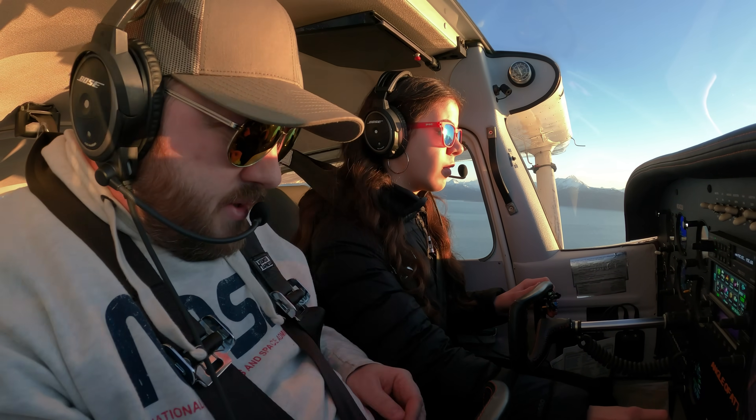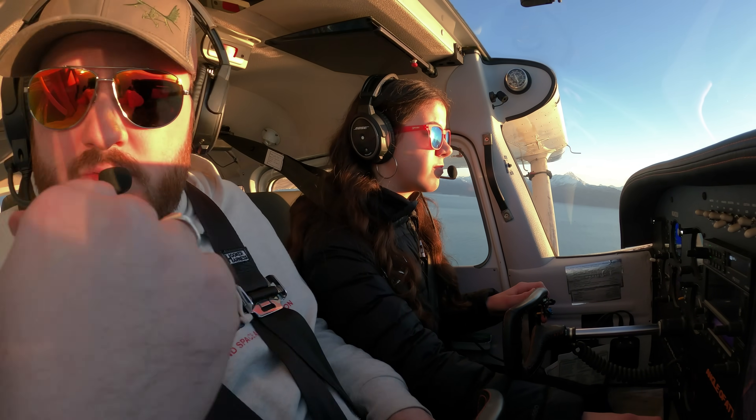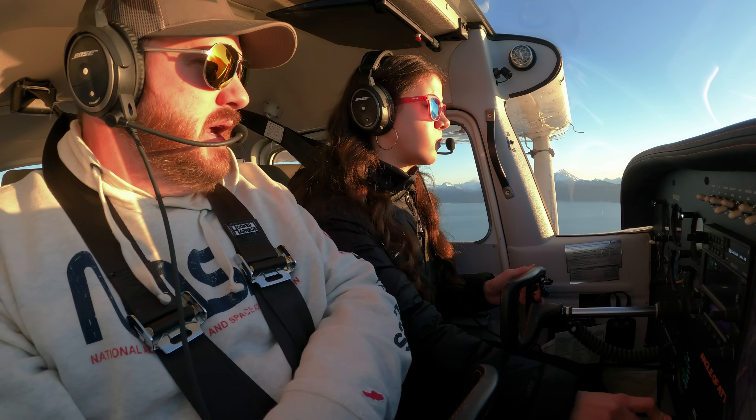Looking pretty good. So then I go through a checklist: carb heat, gas, undercarriage — which is fixed gear — mixture set, prop, seatbelts, switches. All our switches are set for landing.